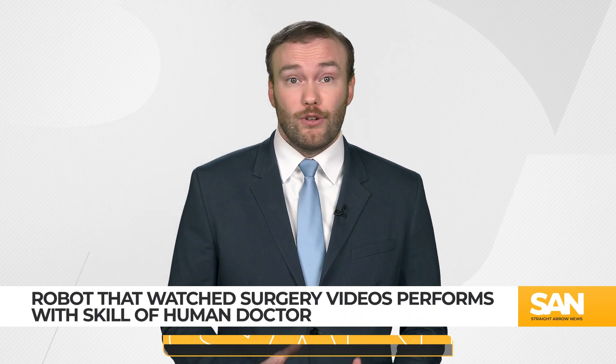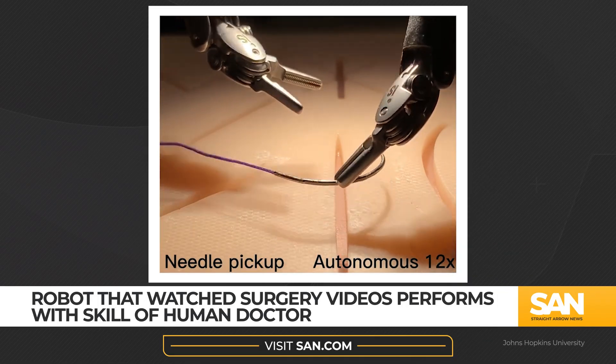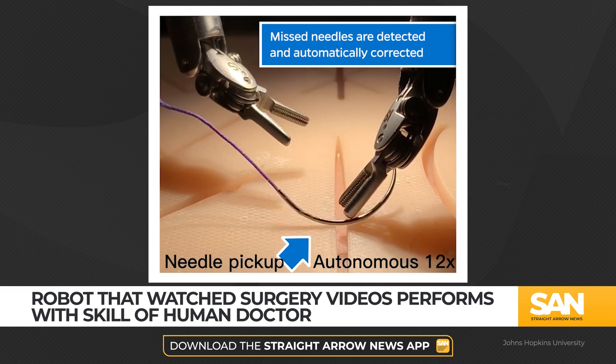Do you learn best by observing first? Well, it turns out that method worked for a robot to perform surgery tasks just as well as a human doctor. Researchers at Johns Hopkins University trained the robot to operate simply by having it watch videos of real surgeons.